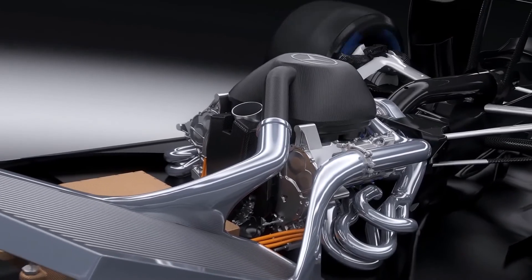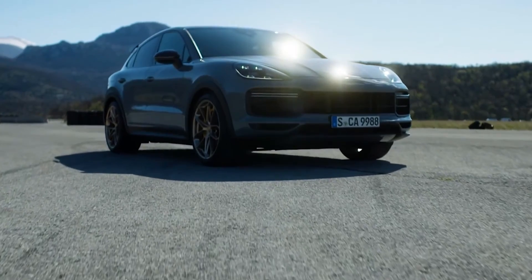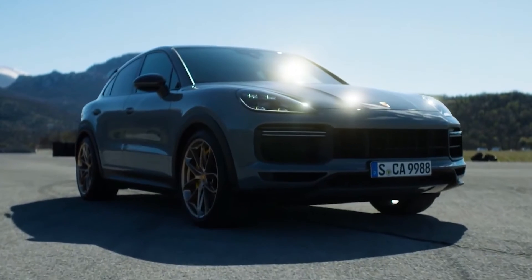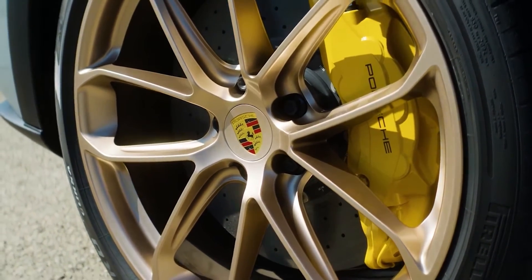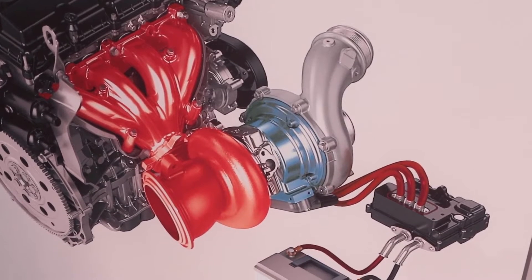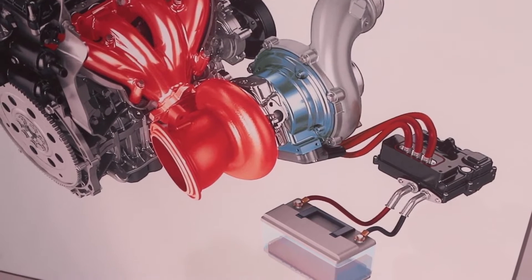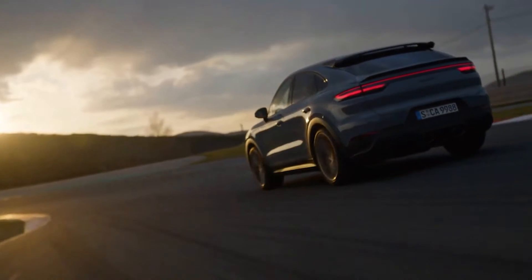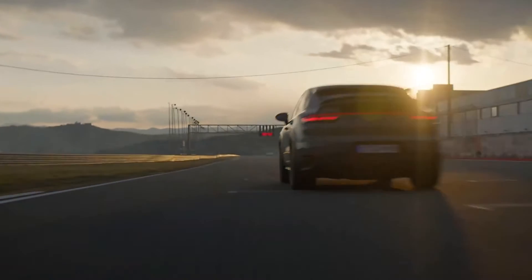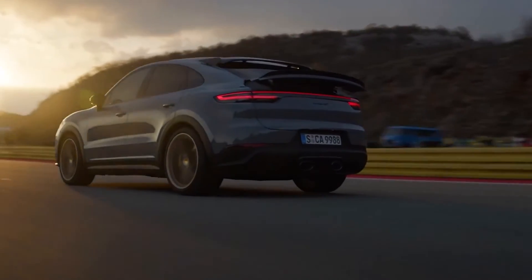To find the right combination, the engineers simulated four different layouts using electrically assisted turbos, running each setup through many tests and simulations. They ended up with a really interesting system. Each bank of the V8 has its own electric turbo. An electric turbo has an electric motor that can spin the turbo shaft in places where the engine doesn't produce enough exhaust gas to spool up the turbo — this way there is no turbo lag.